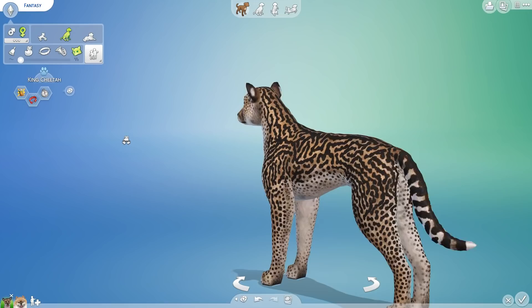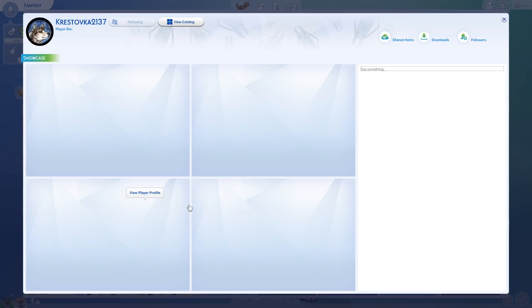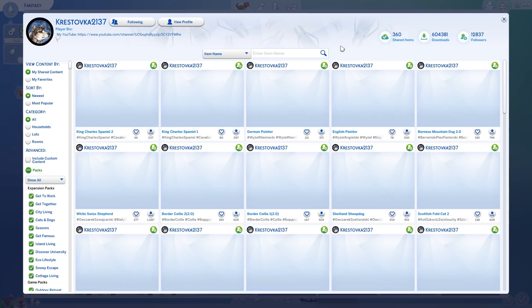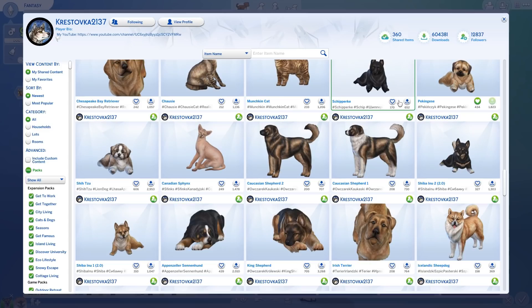I love the level of detail on this King Cheetah! Let me pull up who it's actually from — it is from Crestovica 2137. I want you guys to be able to find where to find so many of these amazing animals. I highly recommend checking them out on The Sims 4 Gallery if you want to see a whole bunch of really amazing, realistic-looking animals.